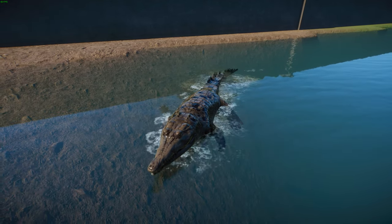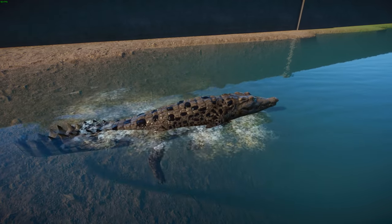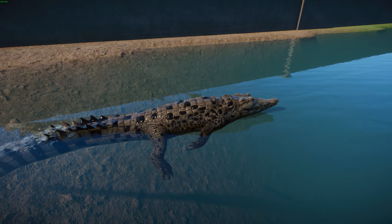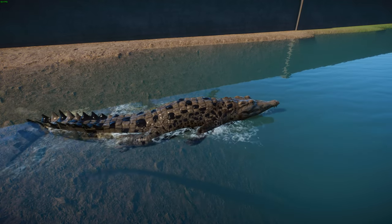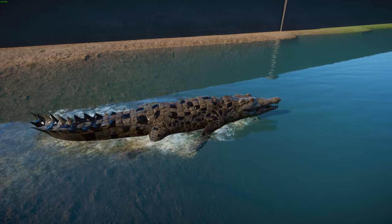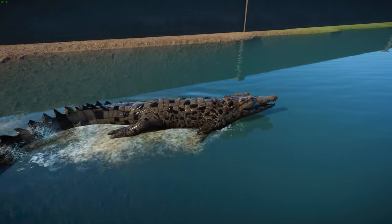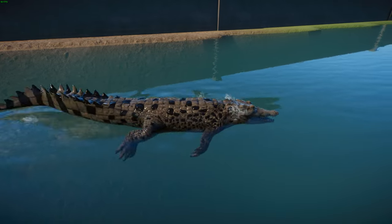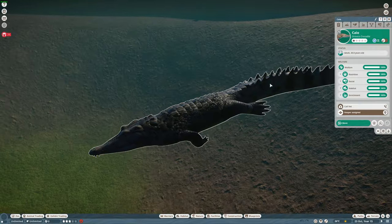Attacks on humans have been reported but are uncommon, and given their very small population and isolation, being attacked by one is very unlikely. A small number of fatal attacks — about two to three per year — were documented in the 1800s. There have been a few attacks since, with the most recent confirmed one in 2011 being survived, though details are lacking.